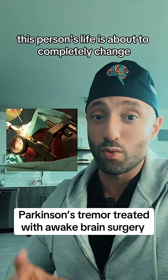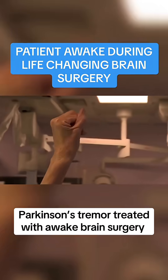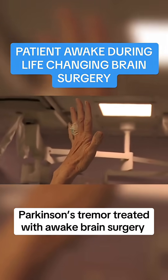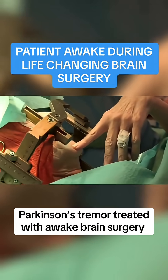This person's life is about to completely change. Watch carefully at what happens. Straighten your hands right out. Is that better? Yeah. Point to your chin. Now straight out.